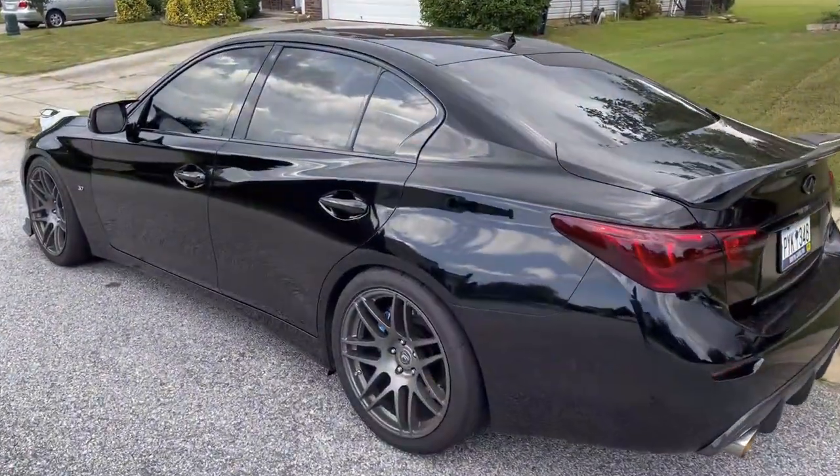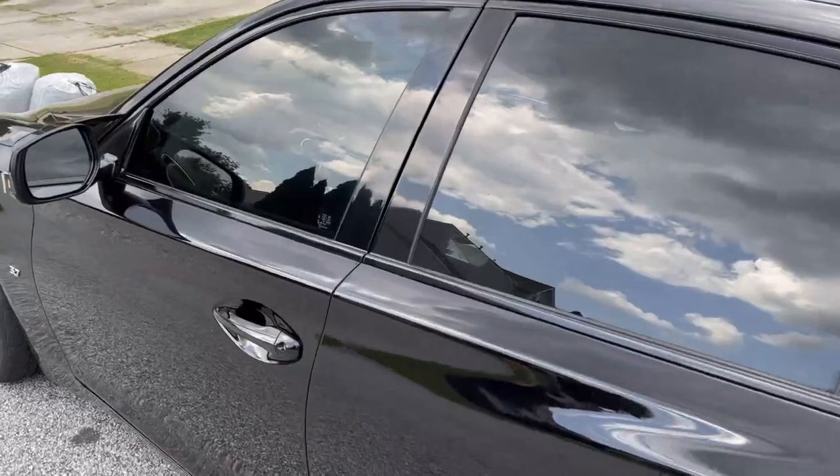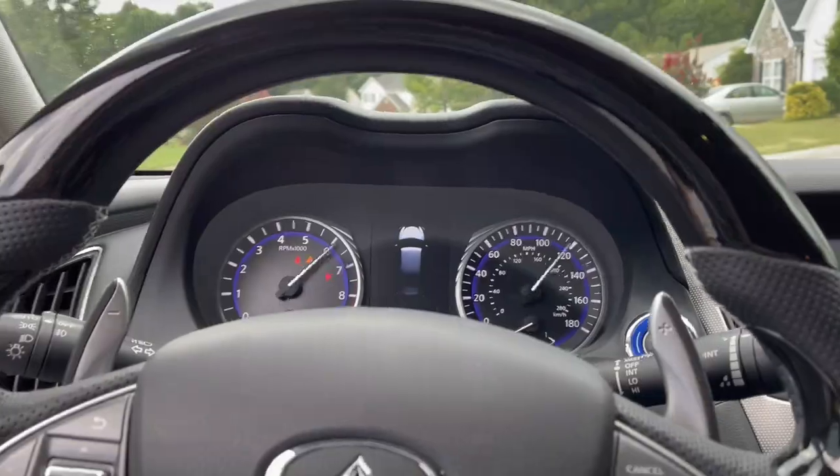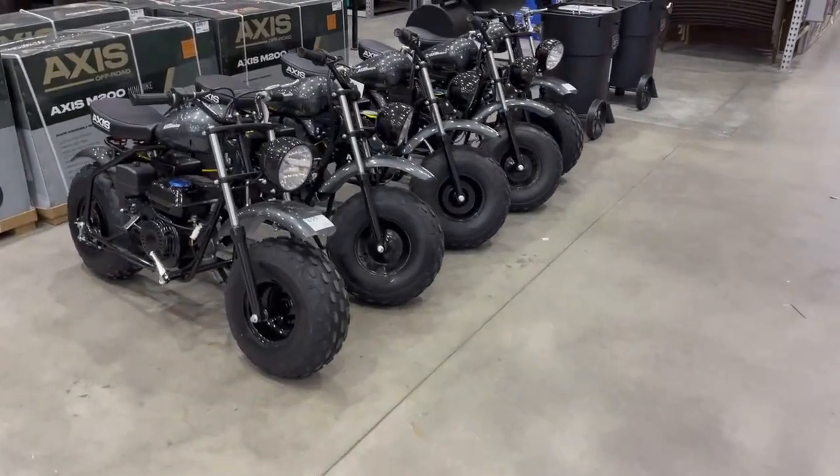This car looks so good when the lighting is right — it does have some sentimental value. I've had something like 20 or 30 cars over the years, used to go through a car once every six months or so in my 20s. But this one would be one of the harder ones to get rid of. It looks so good, sounds so good, and I built the channel with this car — so it'd be really tough to let go.